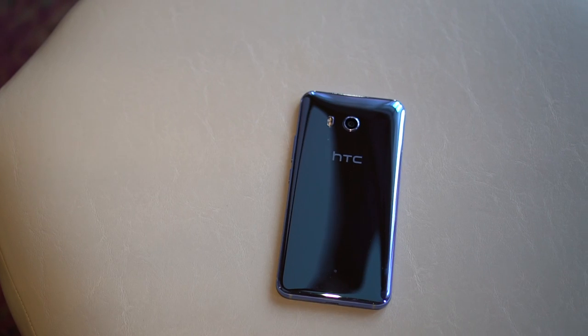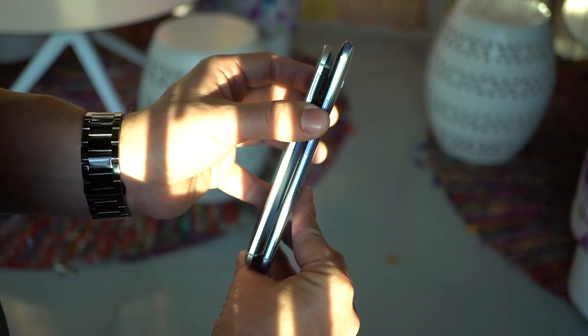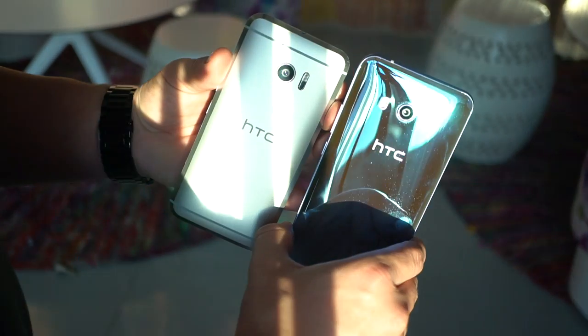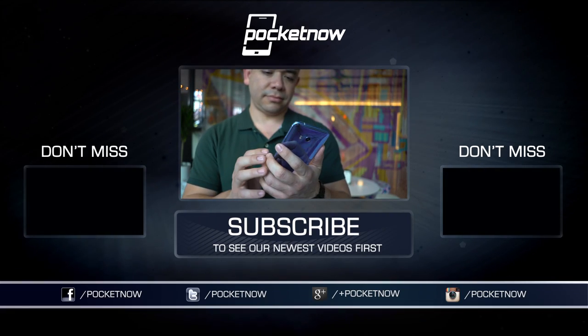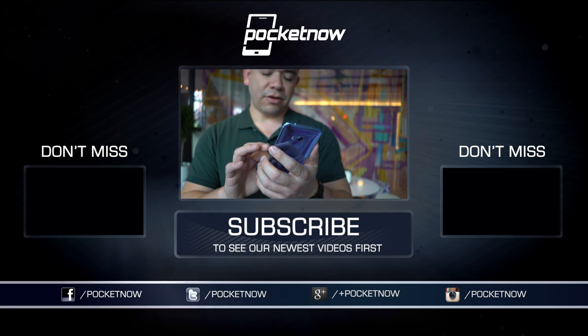Overall, the HTC U11 is a lot more than what I was honestly expecting at the briefing. Everything that we've wanted to see from an HTC flagship is finally here, and we just can't wait to give it a try, as our review period has just begun. While you wait for that final review, make sure you follow us on social media and hit that subscribe button down below for more videos like this one.